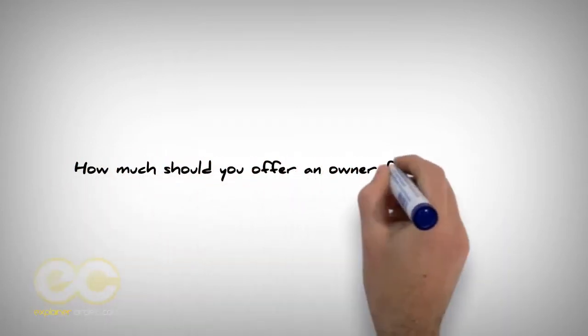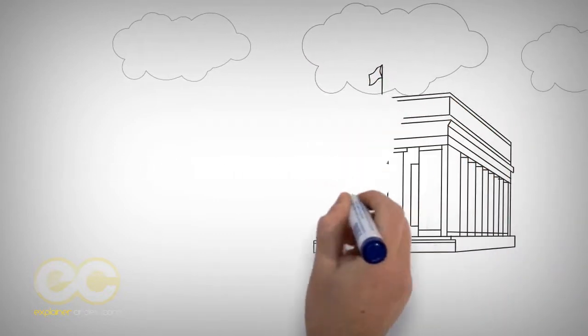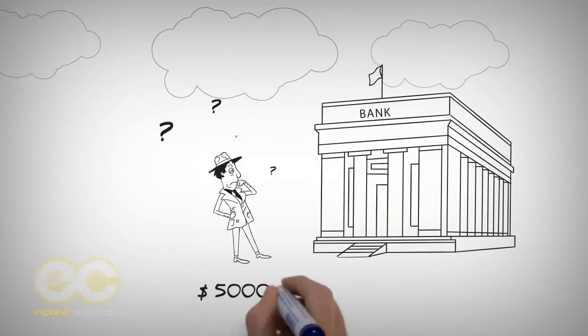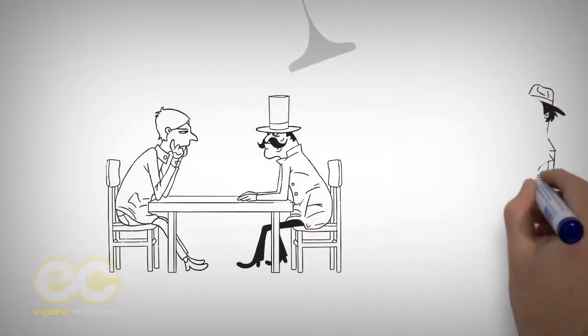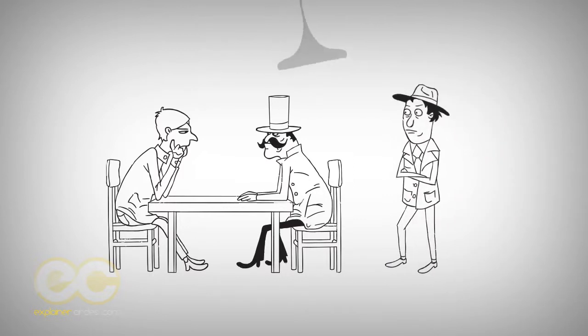How much should you offer an owner for their deed? Depending on the location, how much the owner owes the bank, and if it's already short sale approved, I will start at a $5,000 up to a $30,000 offer to purchase a deed. After you purchase the deed, you may have to negotiate a settlement with the bank of the previous owner by doing a short sale, because the mortgage that's delinquent is still in their name and on the property as a lien.